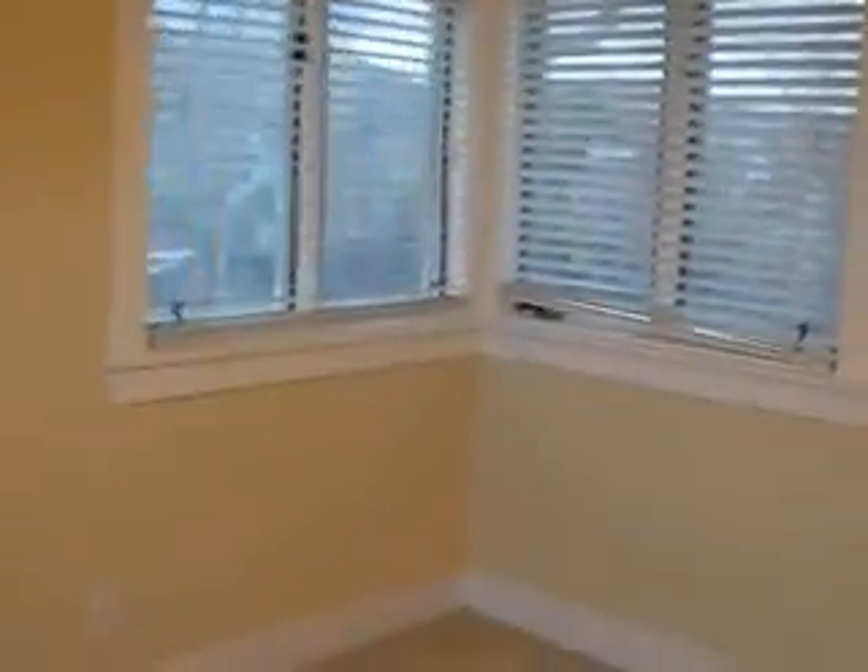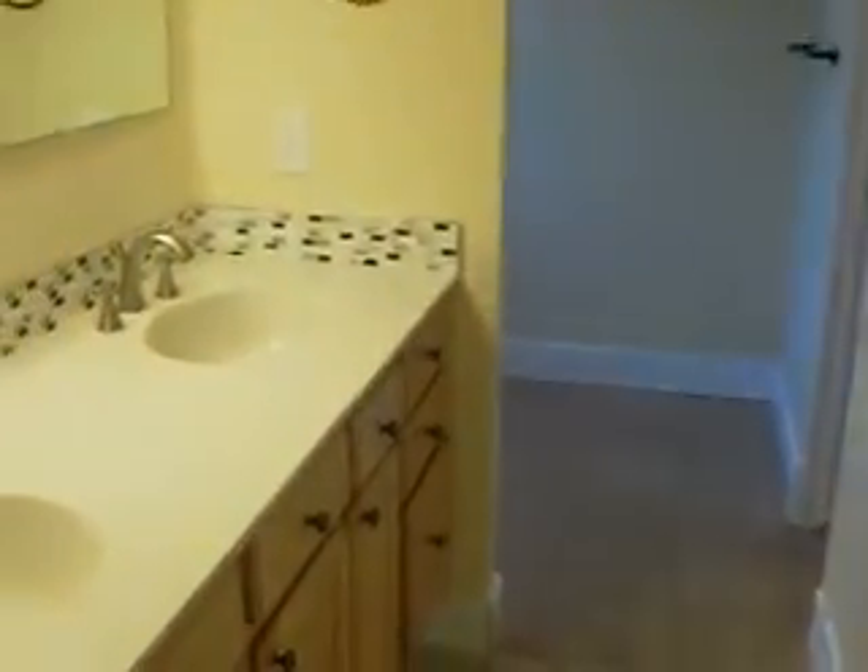The master bedroom has a skylight and views of the back and side yard, along with a five-piece bath and walk-in closet.